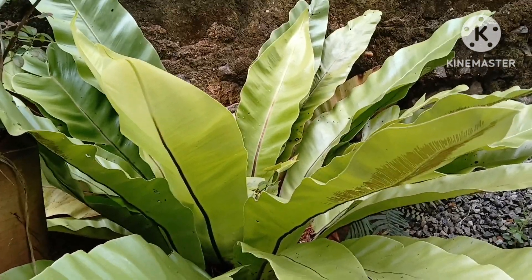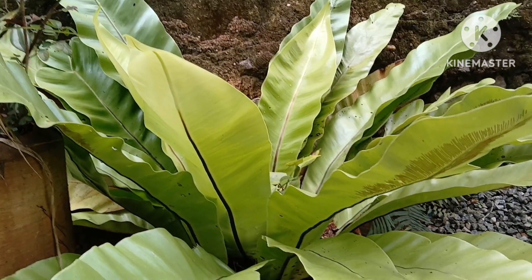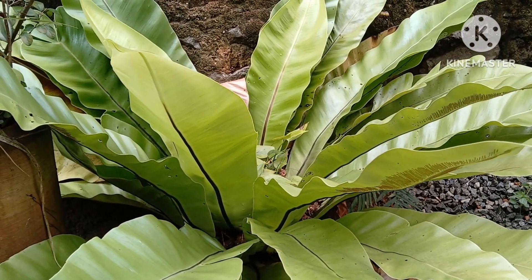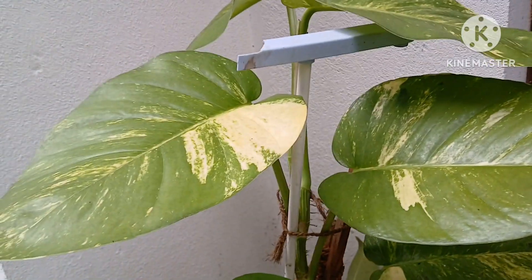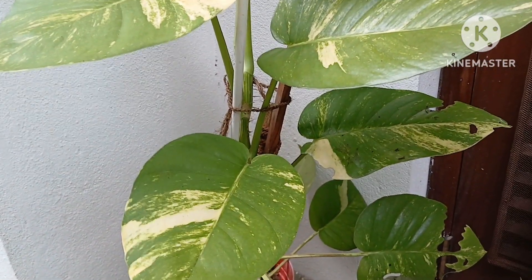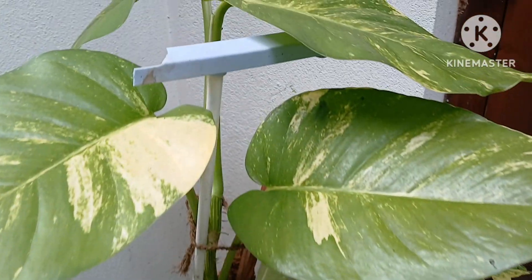Today I will be sharing with you some of the green plants that I have in my houseplants collection. So welcome to Tamara's garden home gardening ideas YouTube channel. Today we will see some of the plants that add beauty and evergreen look to your garden, so stay tuned until the end.